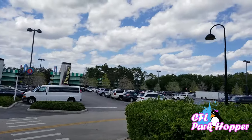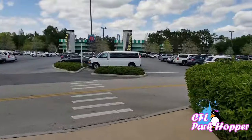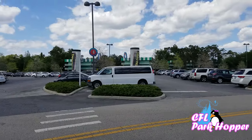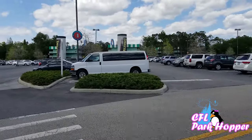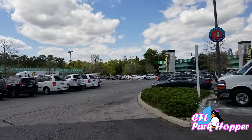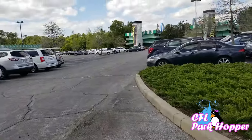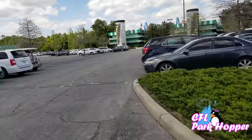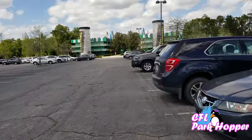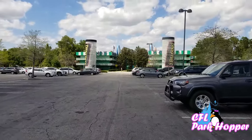I want to give you an idea of how close these buildings are together. I just walked to the end of the Music building and right across from me is the Sports Resort — so it is easy to walk back and forth between resorts. If you're not going to a theme park one day, or you get in early and want to explore, it's easy to walk between the resorts. I'm going to walk over and we'll start at the back of the Sports and work our way up to the lobby.